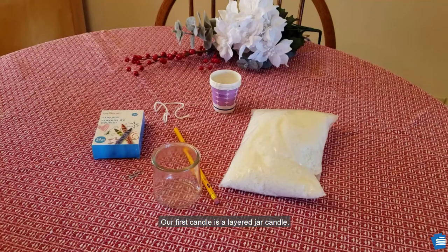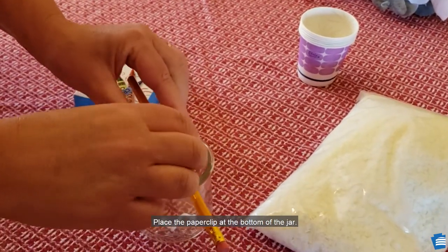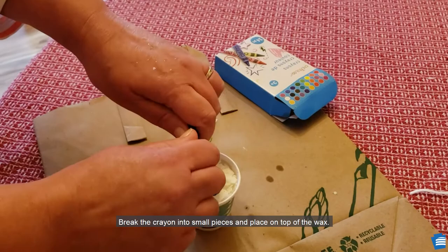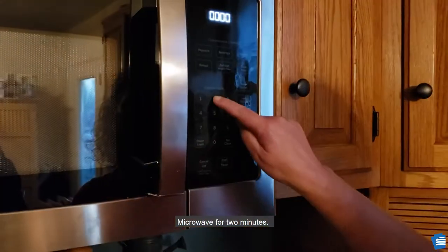Our first candle is a layered jar candle. You will need a glass jar, an 8-inch cotton wick, a paperclip, a pencil, paraffin or soy wax (6–8 ounces depending on the size of your jar), crayons without the paper wrapper for color, and two paper cups. Tie the paperclip to the end of the wick and twist the other end around a pencil. Place the paperclip at the bottom of the jar. Fill the paper cup with small pieces of wax, leaving some room for the crayon. Break the crayon into small pieces and place on top of the wax.